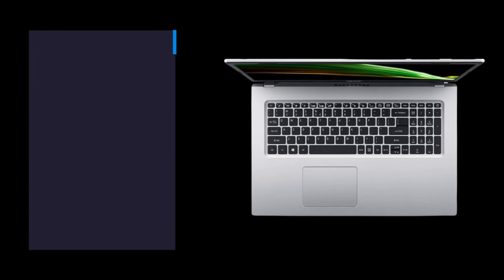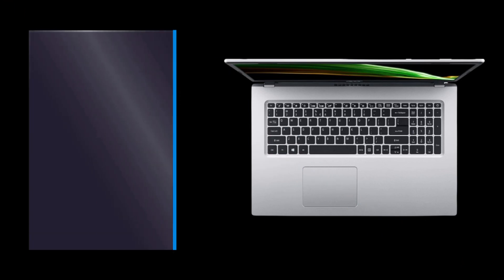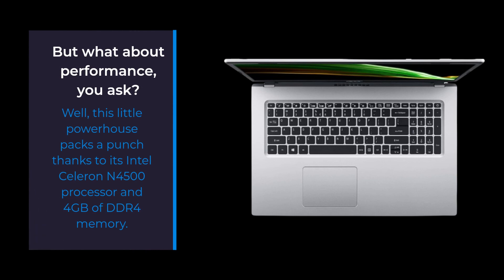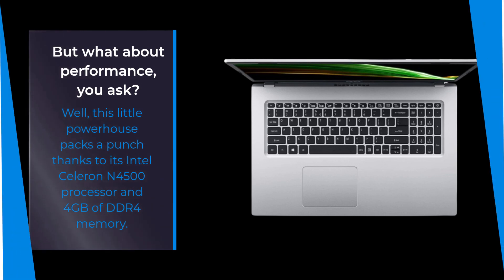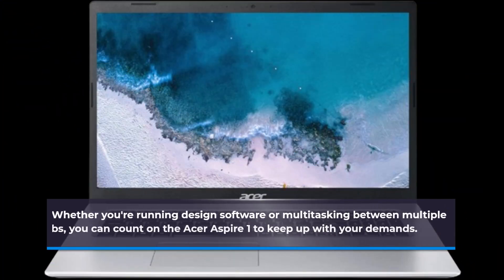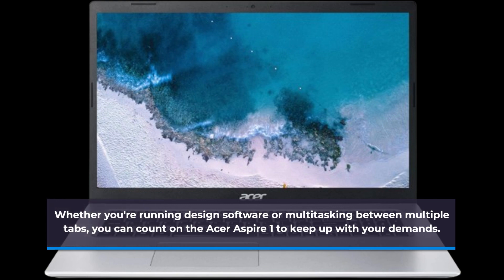But what about performance, you ask? Well, this little powerhouse packs a punch thanks to its Intel Celeron N4500 processor and 4GB of DDR4 memory. Whether you're running design software or multitasking between multiple tabs, you can count on the Acer Aspire 1 to keep up with your demands.